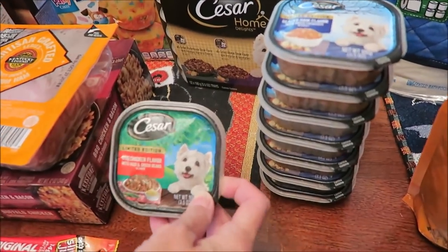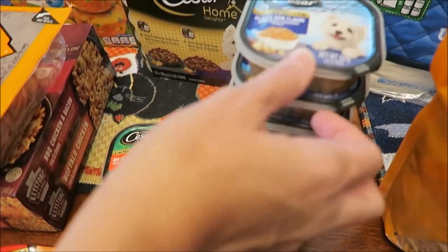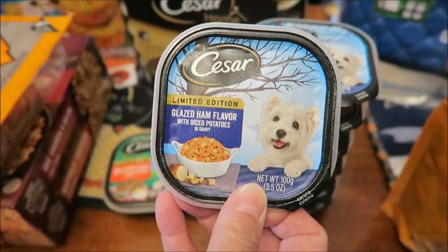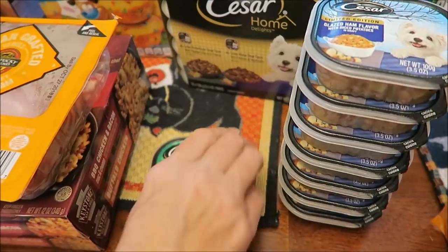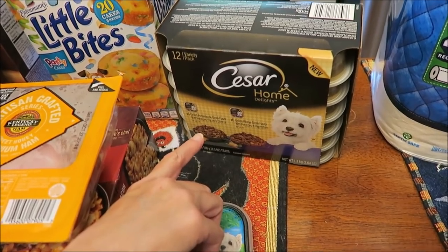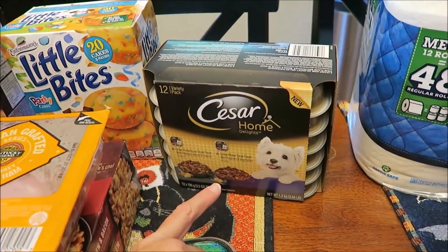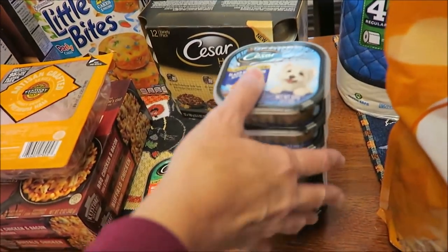I bought some stuff for Guido. This was the last limited edition barbecue chicken flavor they had, so I got that. Then there's a new limited edition glazed ham flavor with diced potatoes, so I got him a bunch of those. I also got him more of the grilled porterhouse steak flavor with potatoes, bacon, and cheese, and the grilled ribeye steak flavor with potatoes and vegetables. He loves dinner time now.